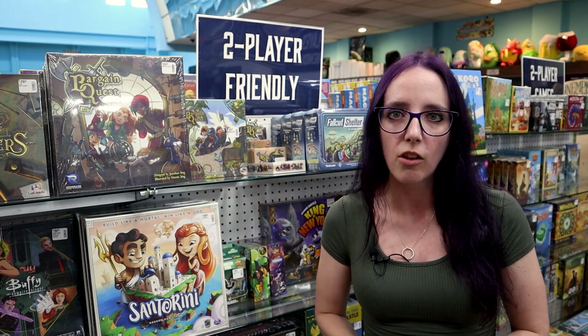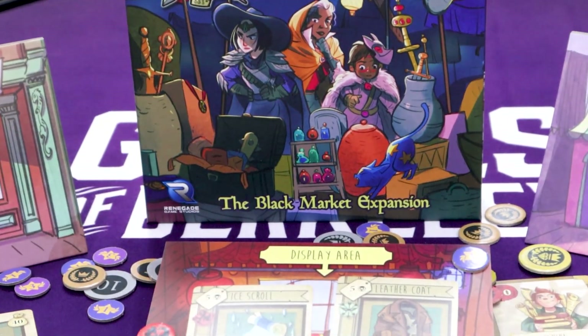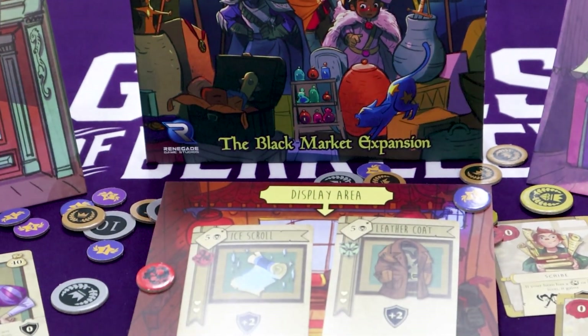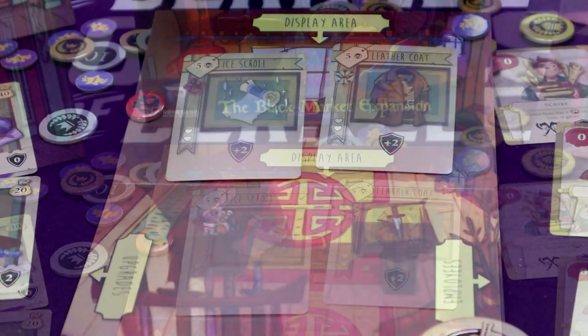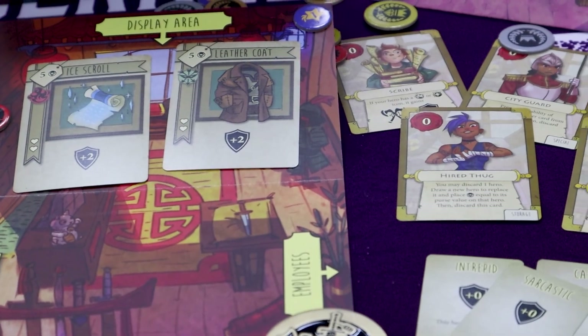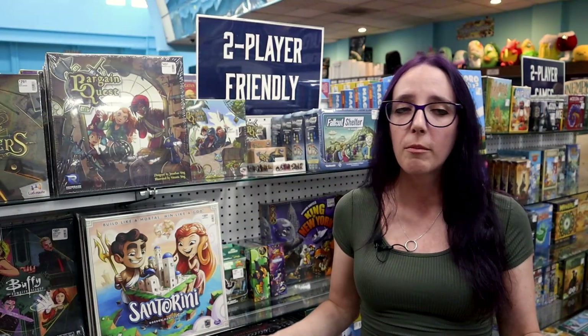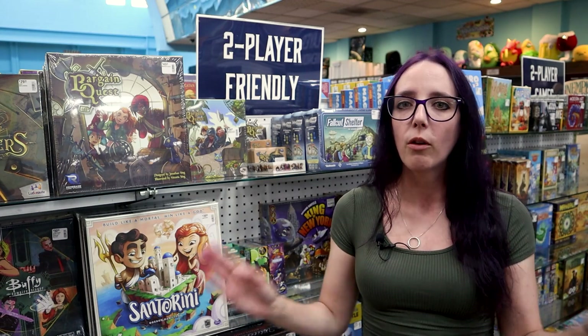Plus, the art style is adorable and probably one of the things that put it on this list for me, just because I love it so much. There is a lot of diversity in the game between the characters, what your shop can look like, the types of weapons, magic items, and all this cool stuff.